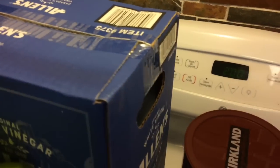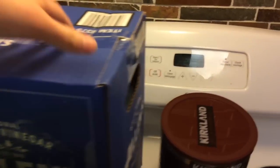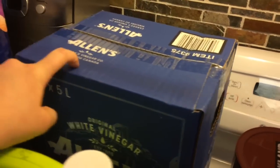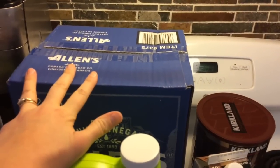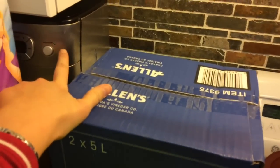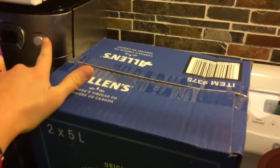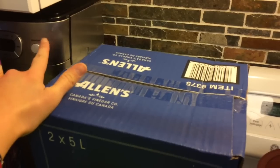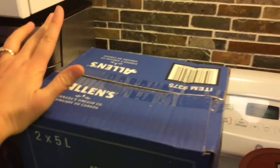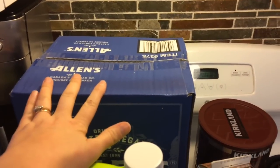And then vinegar — believe it or not, we go through a lot of vinegar. This pack has two five-liter jugs. The biggest reason we use so much vinegar is our coffee maker — we have hard water, so even though we use Brita filtered water, it will still start to not flow well. I'll have to brew a pot three times to fill up a cup. So we run vinegar through it to clear that out, and we do that every month or two.